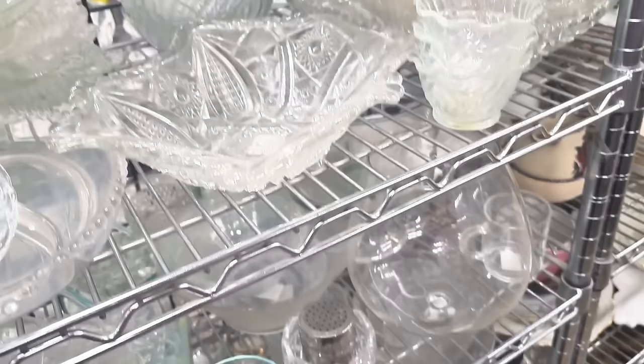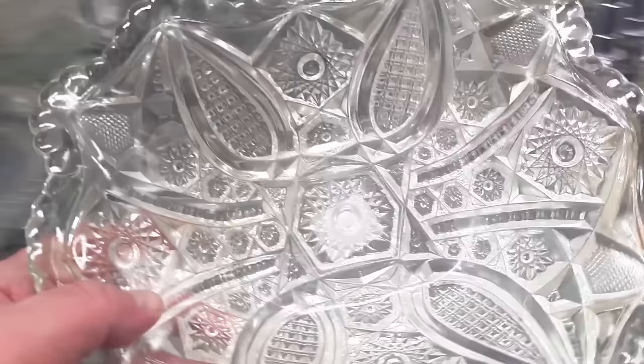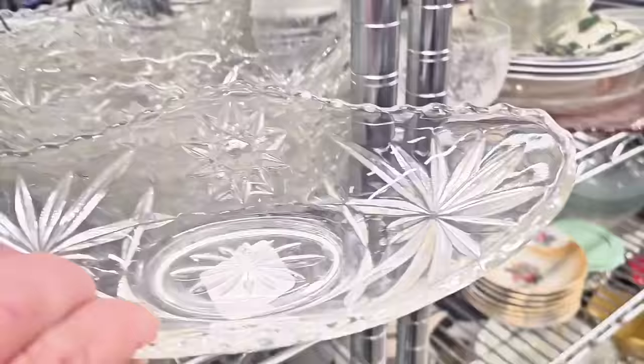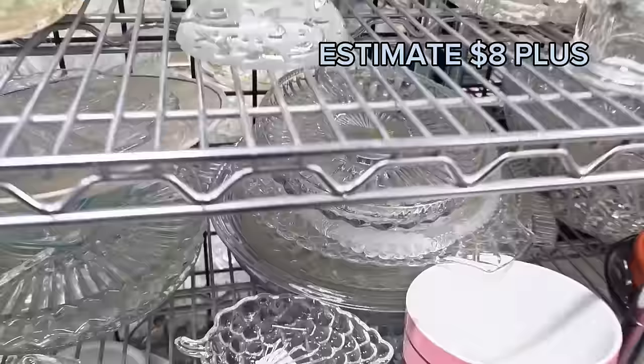Here is a gorgeous piece of EAPG — just stunning and in beautiful condition. This was made probably around the 1920s or 30s. Beautiful. I have never seen so many of these stacked up like this before. These are boat dishes — I love them. Look at that detail. These are by Anchor Hocking. $3.99 is a little too much — I find them for cheaper.